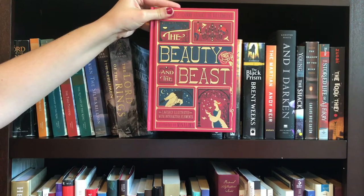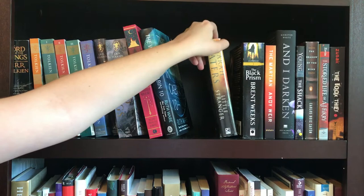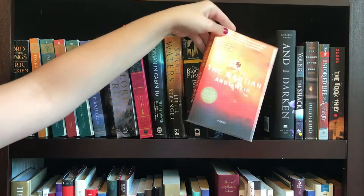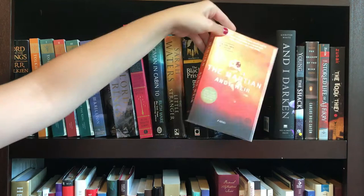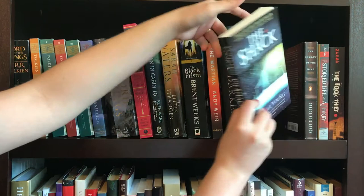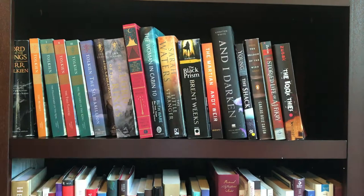Then a beautiful book, and that is Beauty and the Beast by Gabrielle-Suzanne Barbot de Villeneuve. The Woman in Cabin 10 by Ruth Ware. The Little Stranger by Sarah Waters. The Black Prism by Brent Weeks. The Martian by Andy Weir — another beautiful cover. And I Darken by Kiersten White. Next up is The Shack by William Paul Young. The Shadow of the Wind by Carlos Ruiz Zafón. The Storied Life of A.J. Fikry by Gabrielle Zevin. And last but not least for fiction is The Book Thief by Markus Zusak.